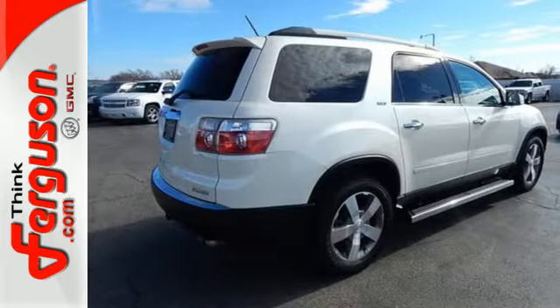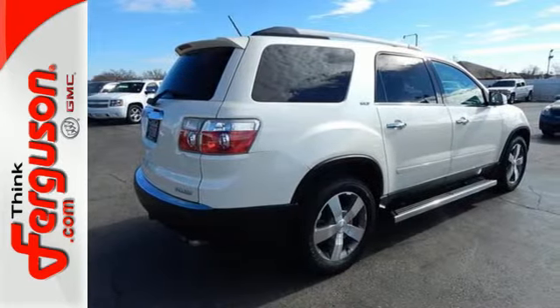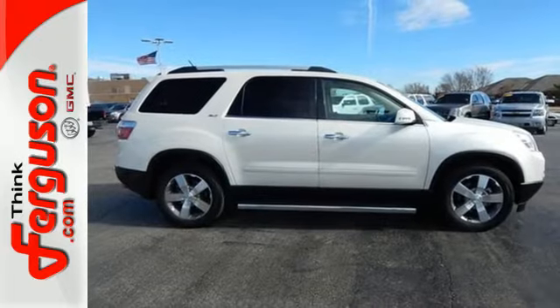The acclaimed Acadia is always a safe buy with so many standard high-tech safety features and its rock solid build quality.